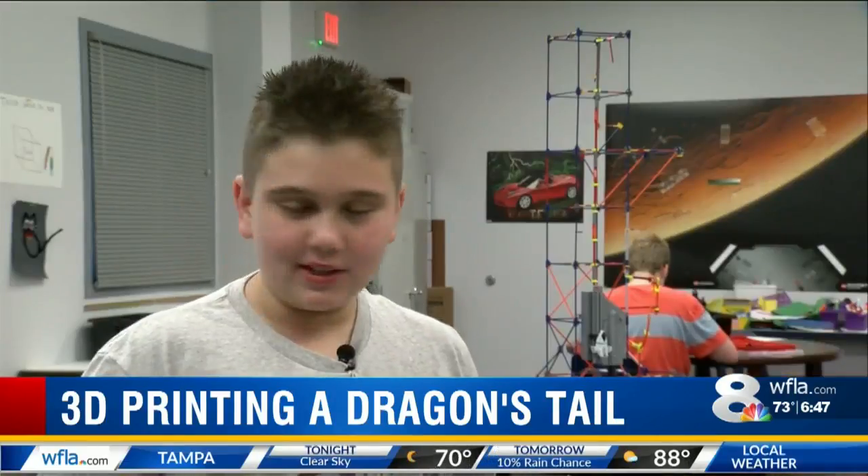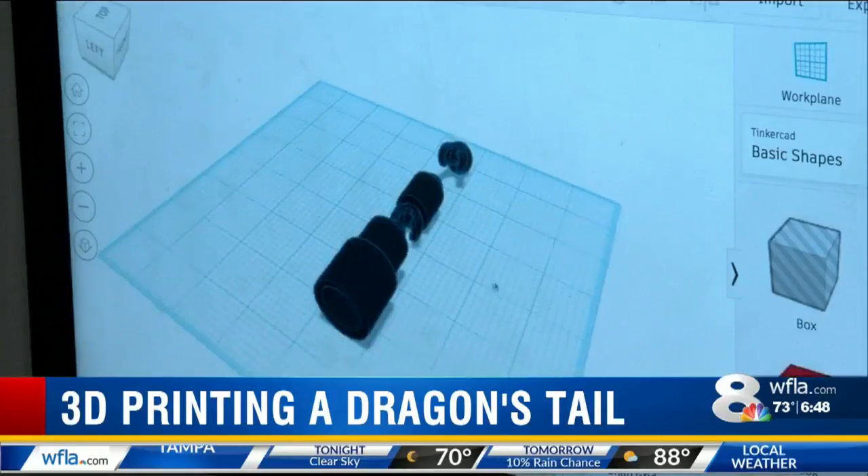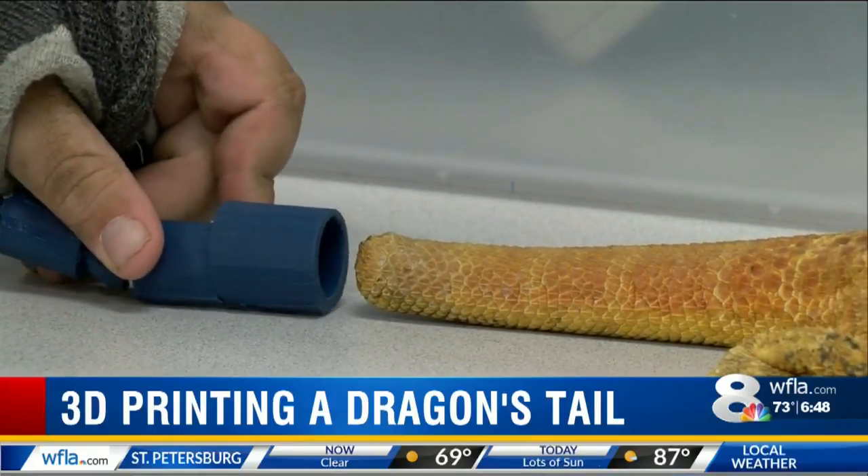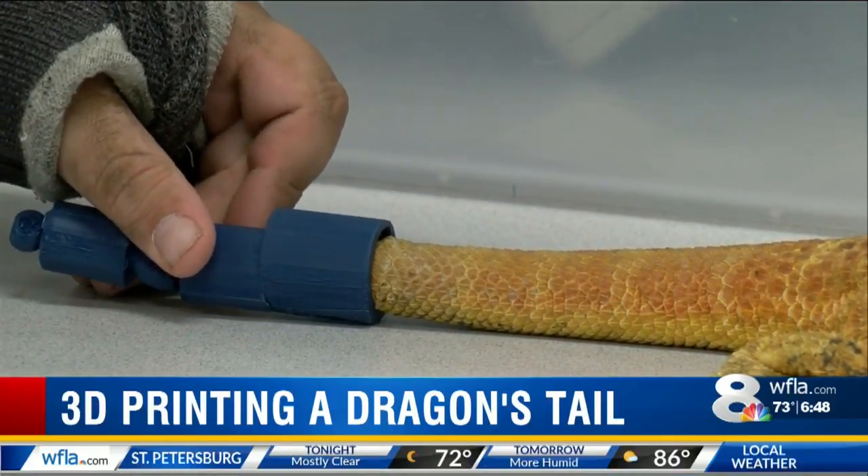We have to keep on doing it until we got the perfect size. He first builds the design on the computer, then it's time to print. In the end, he came up with a prototype that will be sent off for the prosthetic to be made.